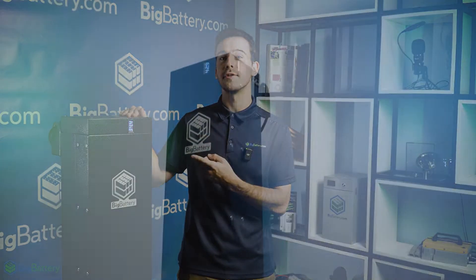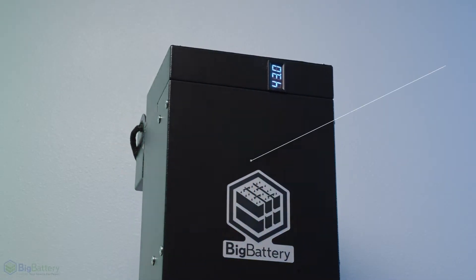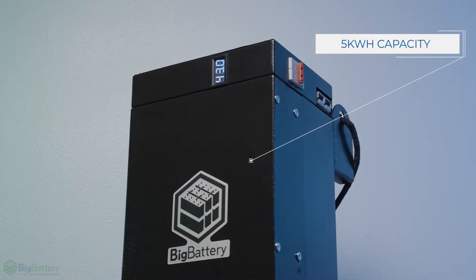With that in mind, let's take a look at our versatile lithium battery solution, the 36 volt Gator Max. The Gator Max is our most energy-dense 36 volt battery to date, packing five kilowatt hours of capacity in a single unit.